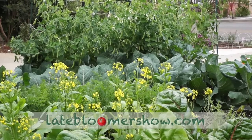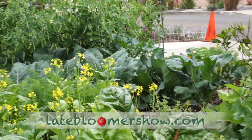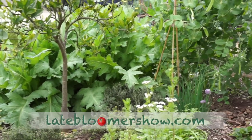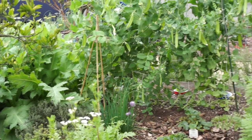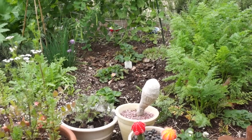Remember when these carrots were this tall? Remember when all this was bare? Now it's so lush, even my orange tree is coming to life. Still, it's a June gloomy kind of day.